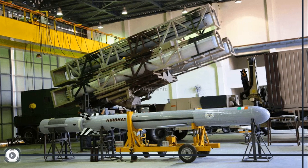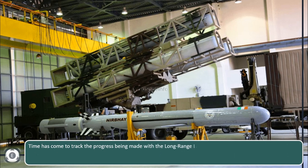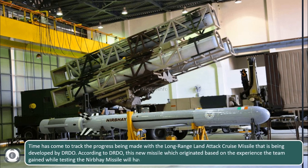Welcome back to Tenslate Info. The time has come to track the progress being made with the long-range land-attack cruise missile that is being developed by DRDO.